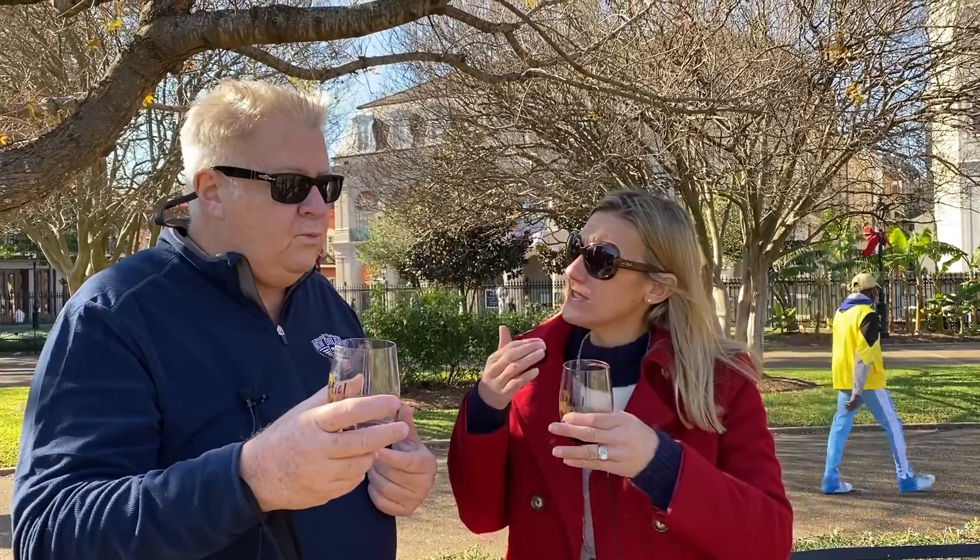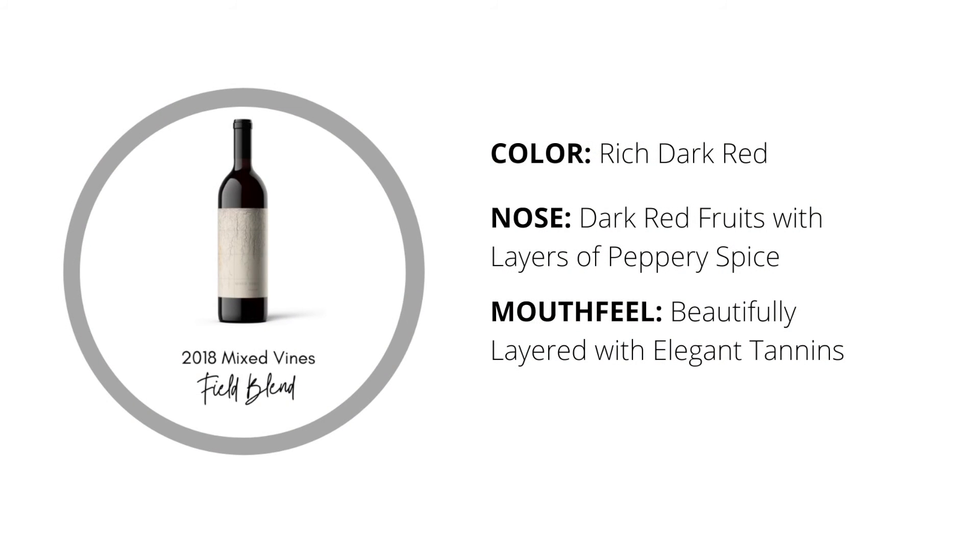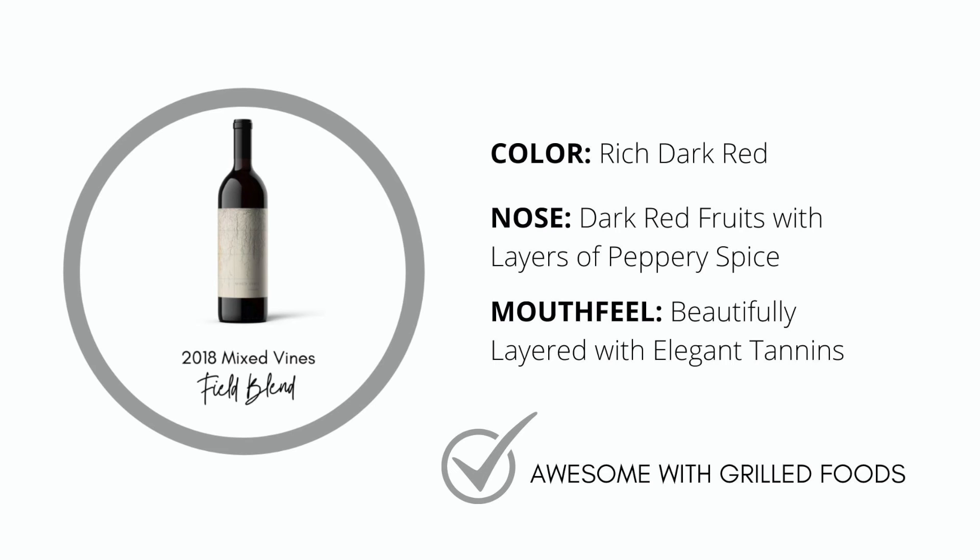You're getting all that bright fruit you get out of a typical Zinfandel, but then you get other layers of depth from the Carignan. I think this will pair with so many different foods, but especially grilled foods — anything off your grill. It's light-bodied enough, with nice texture, but it's not going to overpower your palate.